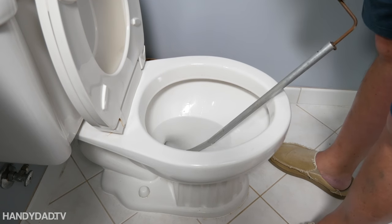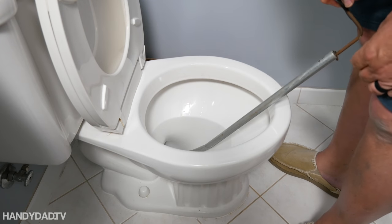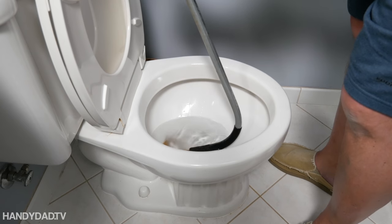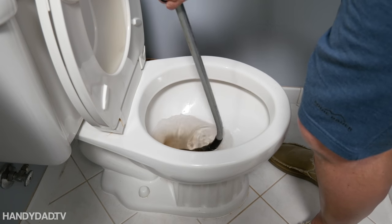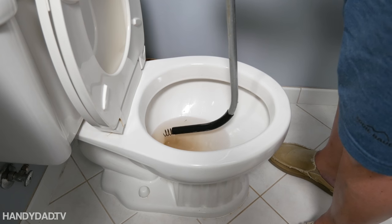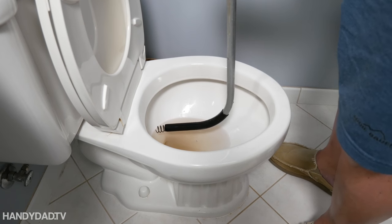Once it's retracted all the way, you can tell it's all the way down into the drain in the floor. When you pull it out, you're going to have some dirty water come with it — this is just rust because I haven't used it in a while, but you're going to have more than rust. That should definitely clear your clog.